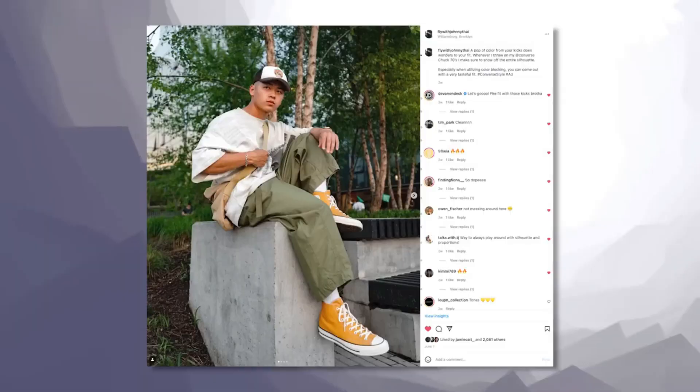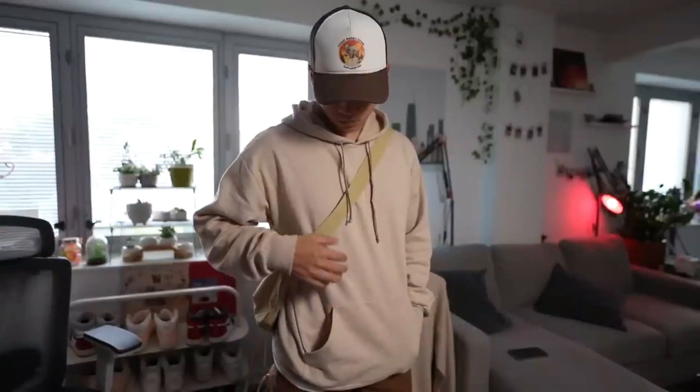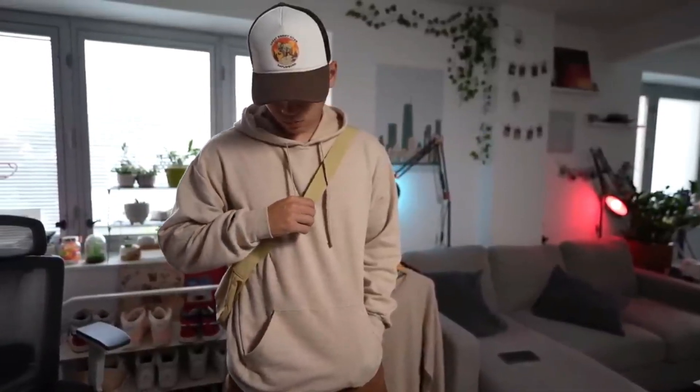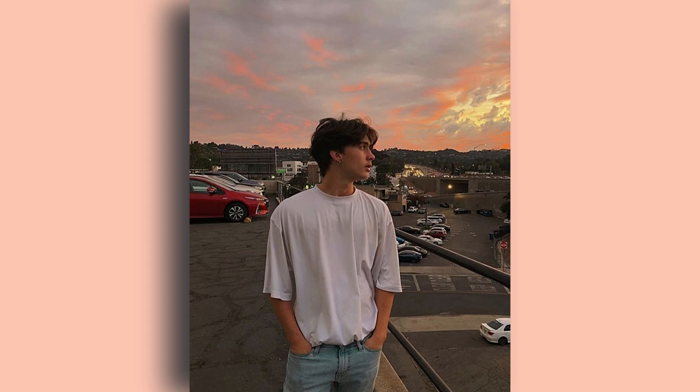How to look more aesthetic on Instagram as a man. In today's world, social media has become an integral part of our lives, and Instagram is no exception. With over a billion monthly active users, it's the perfect platform to showcase your style and personality. So, if you want to up your Instagram game and want to look cool, here are some tips to follow.